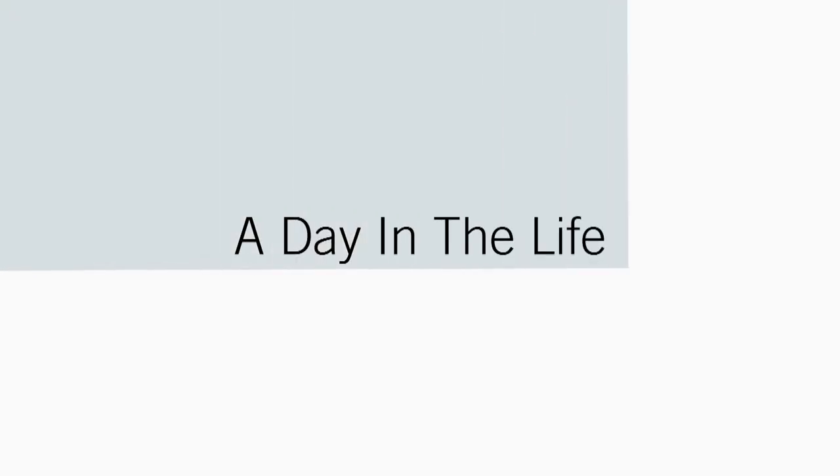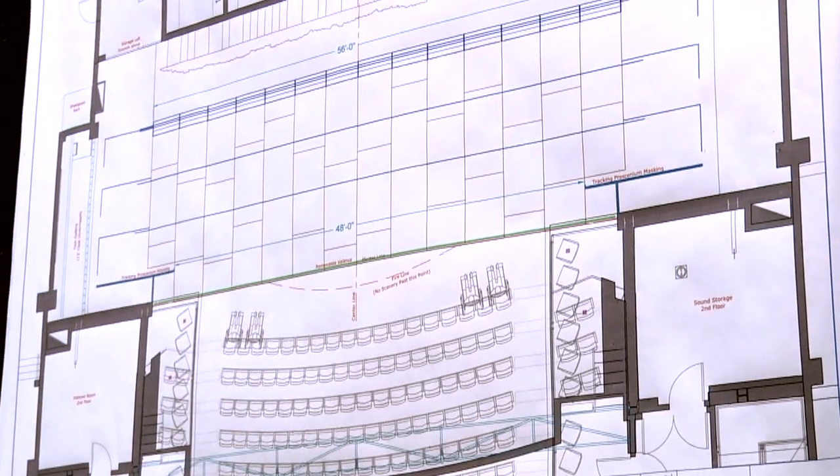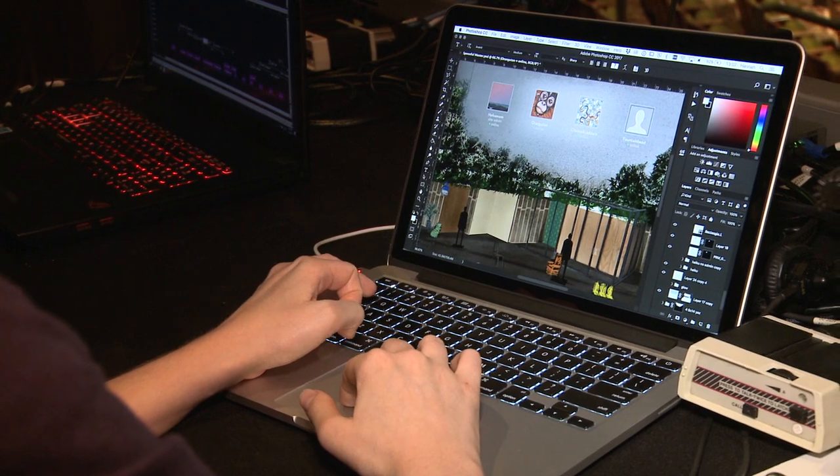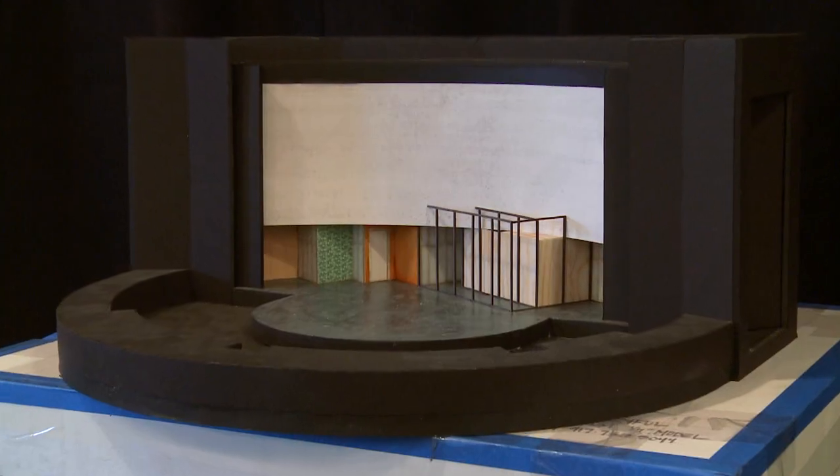A typical day completely varies based on where you are in the process. At the beginning of starting a project, it's very research-based. You research the subject, you research visual materials that relate to that show. And then I typically storyboard the whole show using the set models.